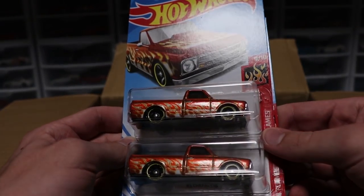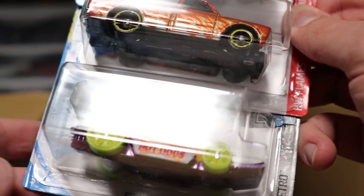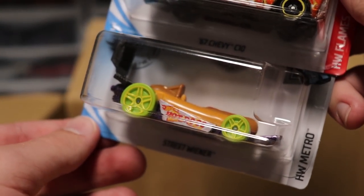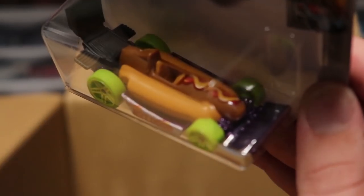We've got the '67 Chevy C10 which I believe was from the last case. And then we've got Street Wiener, which is a recolor from earlier this year. I don't know how you can recolor a hot dog but it's got green wheels — it must be an attempt at a recolor for a hot dog. Interesting stuff.